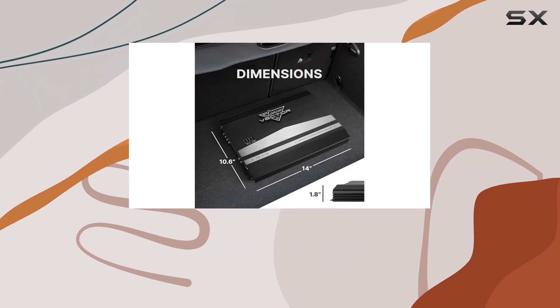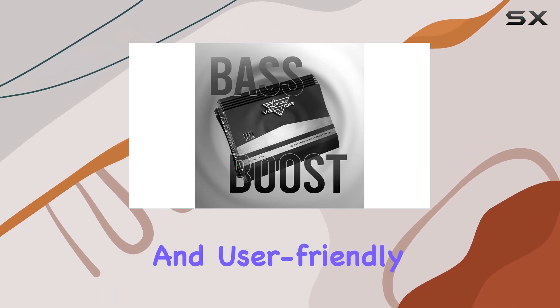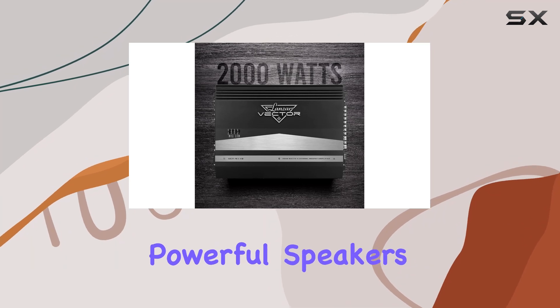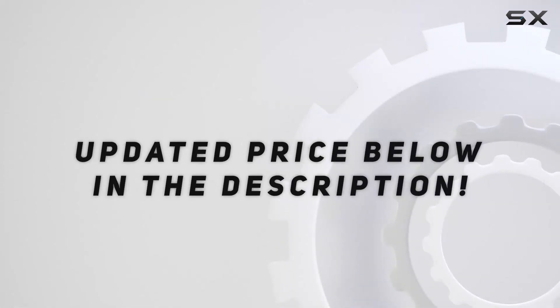Overall, the Lanza VCT4110 offers a potent combination of power, efficiency, and user-friendly features. It stands out as a strong contender in the budget amplifier space, especially for those who are looking to drive powerful speakers or subwoofers without compromise. Check out the video description for the updated price.